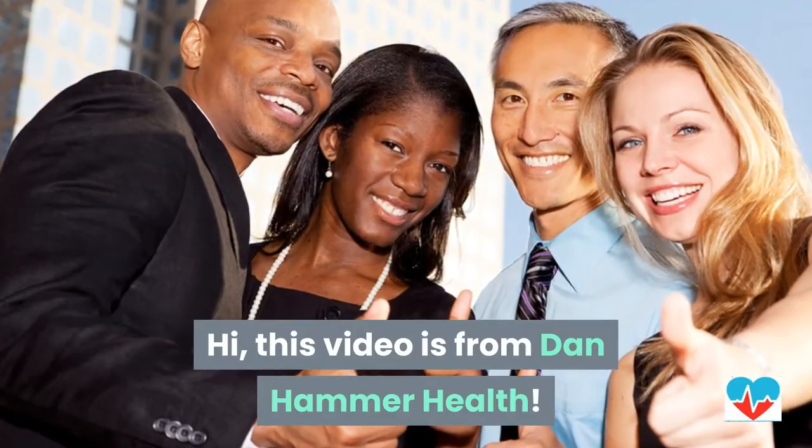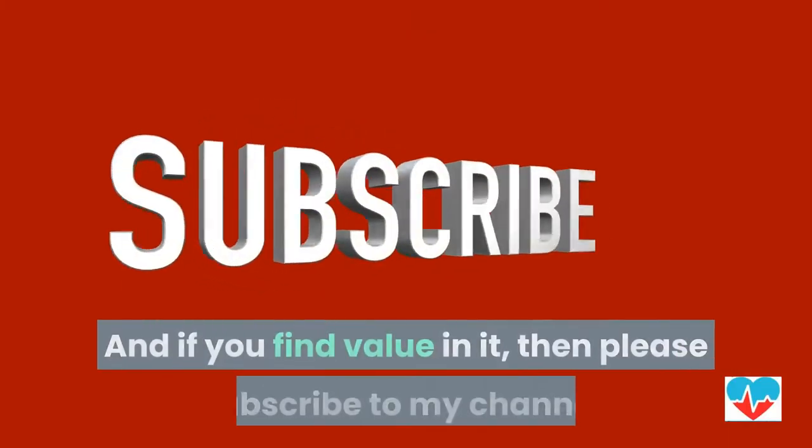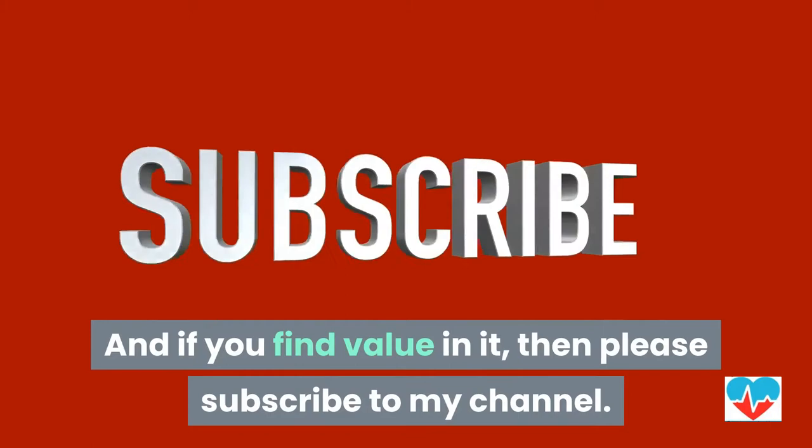This video is from Dan Hammer Health, and if you find value in it, then please subscribe to my channel.